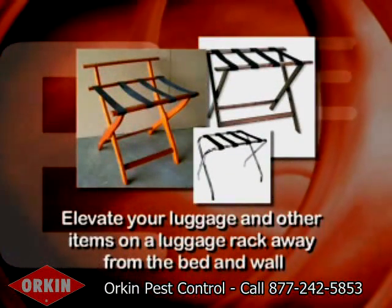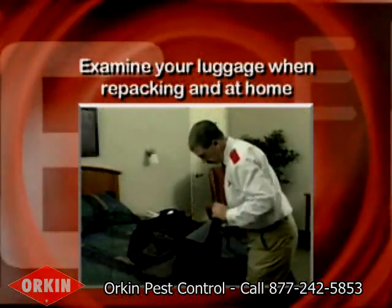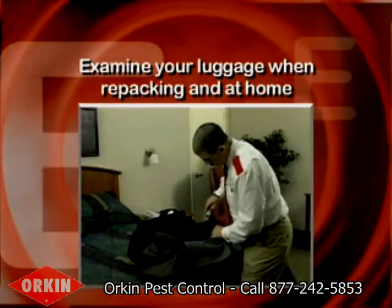E: Elevate your luggage and other items on a luggage rack away from the bed and wall, and examine your luggage when repacking and at home. Remember, bedbugs are tiny.